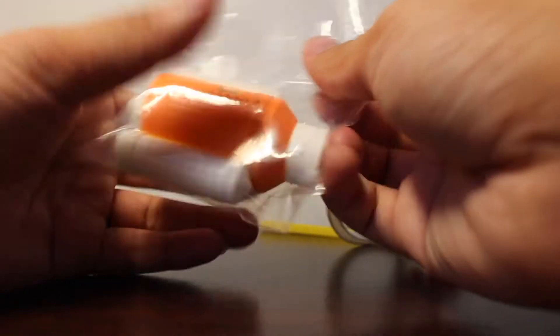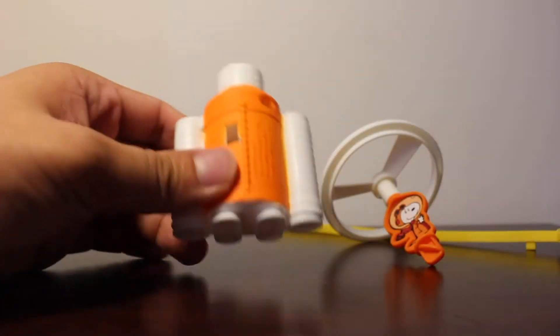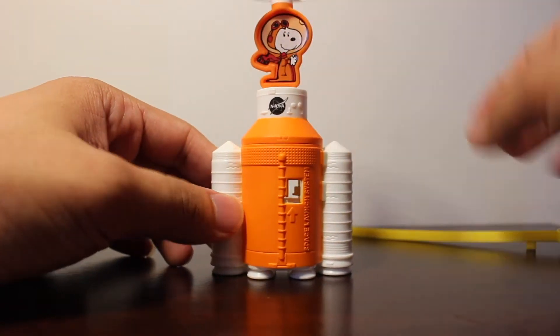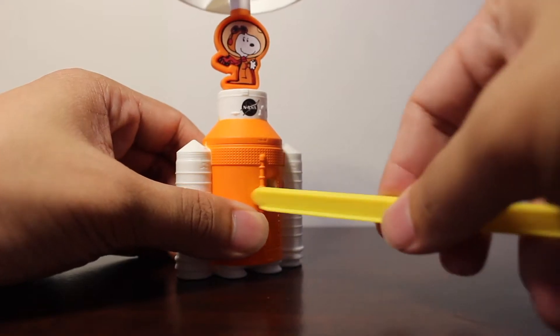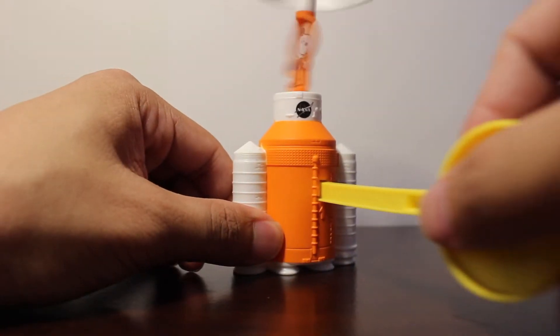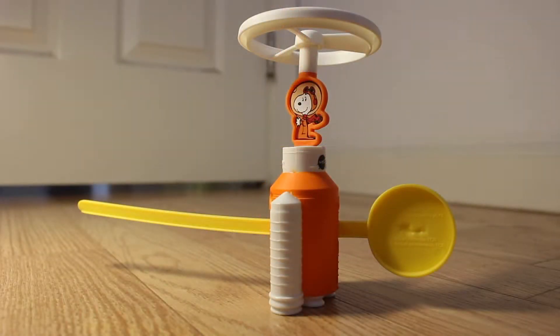Let's see how we can do this. I believe this goes here, and this simply... I see. So this is what the toy looks like.